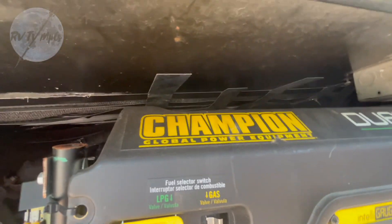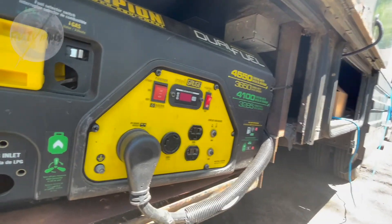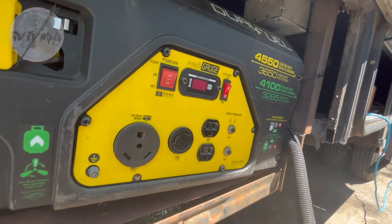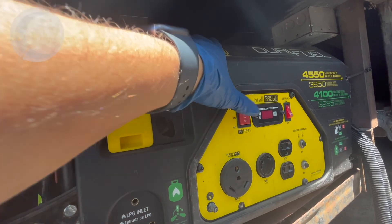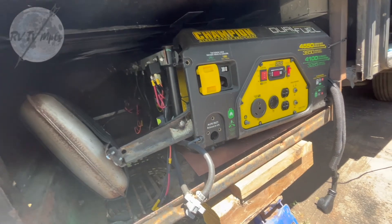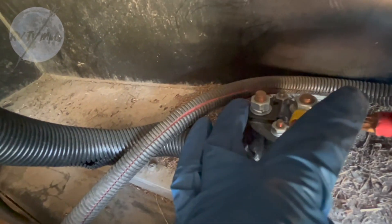On top of that, this isn't an inverter generator, so under load I had problems keeping 60 Hz, which I need to run my battery backup systems. If I don't have 60 Hz, the battery backups kick off and I start running off battery — and that doesn't help anybody. Today we're going to pull this thing out and get ready for the new setup. First I've got the weight of the generator supported with a jack so I can undo the two 9/16 bolts on each side.